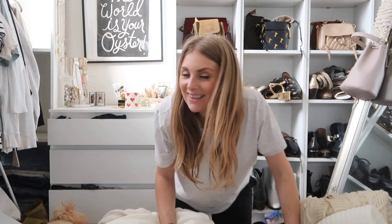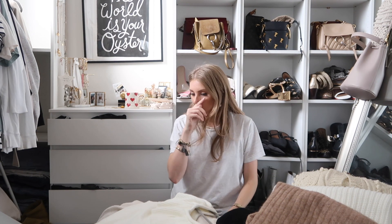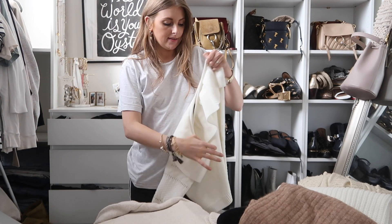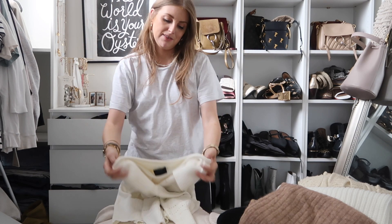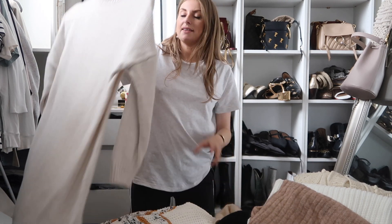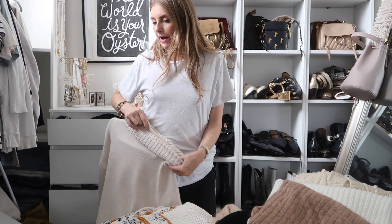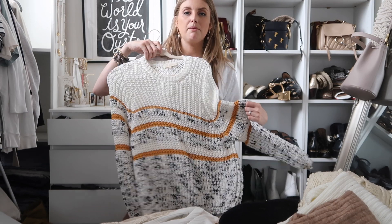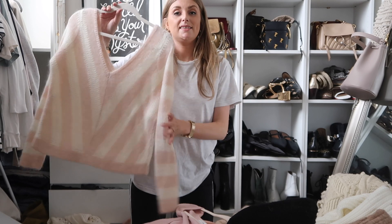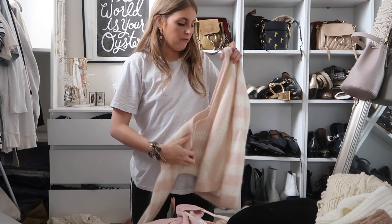Oh my god — drowning in a sea of knitwear. It literally comes up to my chest. Let's get started. Definitely not keeping this — it's a jumper I got from Lulu's, I wore it a couple of times, it's very cute but I won't wear it again. Now this is a Topshop knitted dress — I'm going to put that in the maybe pile. This Sezanne jumper I'm not sure about — maybe pile too. I feel like the maybe pile here is going to be a lot. I'm so sad to say I'm going to get rid of this other Sezanne jumper — it's so beautiful but the neckline is just so unflattering on me.